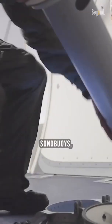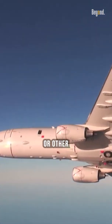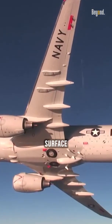The P-8 can conduct sonobuoy sub-hunting missions from higher altitudes than surface ships, helicopters, or other lower flying aircraft, reducing the risk of enemy surface fire and swarming small boat attacks.